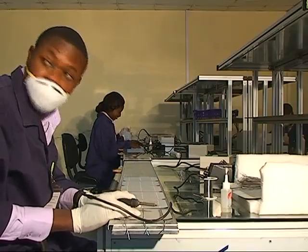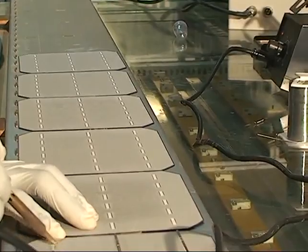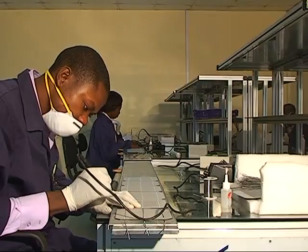Next is the stringed soldering, where 7 cells are stringed together in series on their negative side to increase voltage.